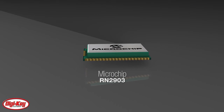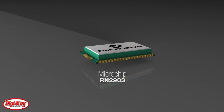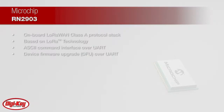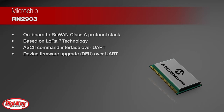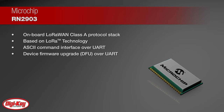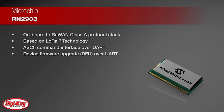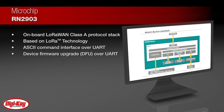Microchip Technologies RN2903 is a fully certified 915 MHz module based on wireless LoRa technology made to provide an easy-to-use, low-power solution for long-range wireless data transmission. The RN2903 has the complete LoRaWAN protocol stack on the modem and is configurable with simple ASCII commands through the UART, greatly reducing development time.